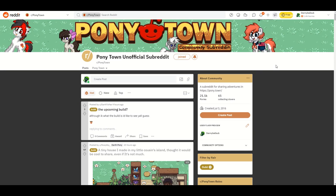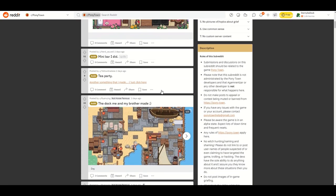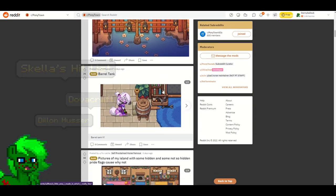Hello all and welcome back to another Ponytown community subreddit video. Today we're going to be looking at some of your builds that you have shared here on this subreddit for Ponytown. So without further ado, let's go ahead and start this builder highlights video.